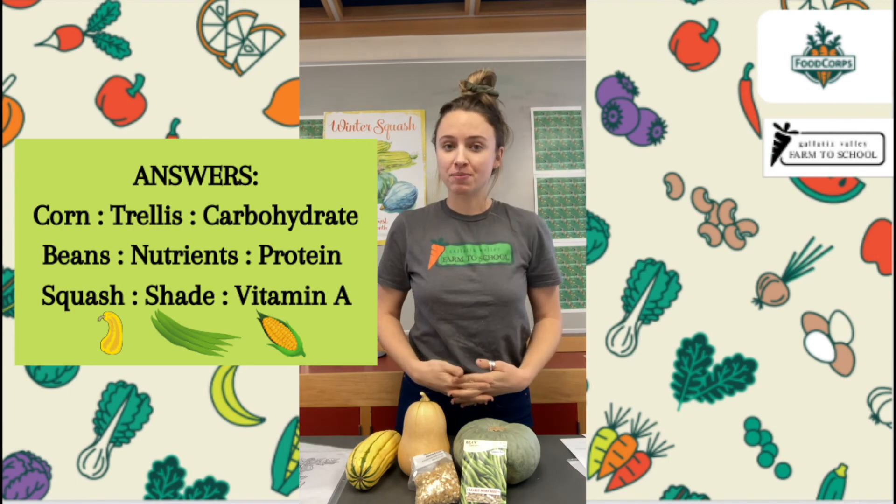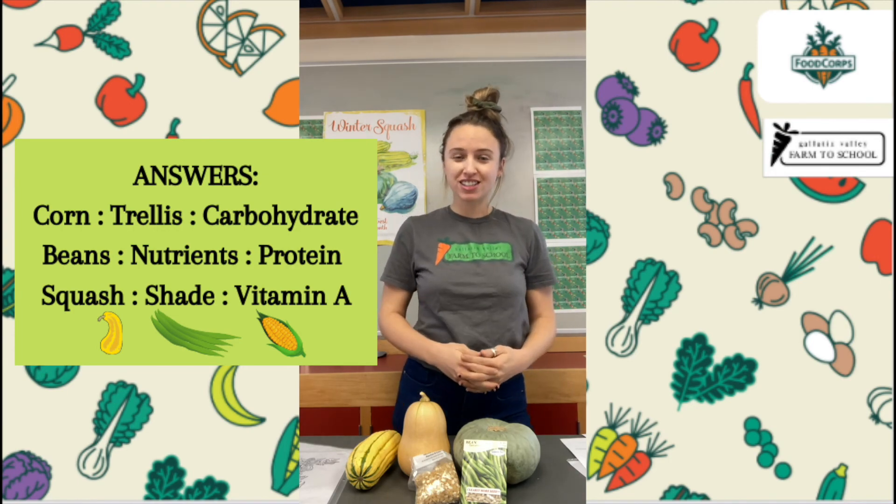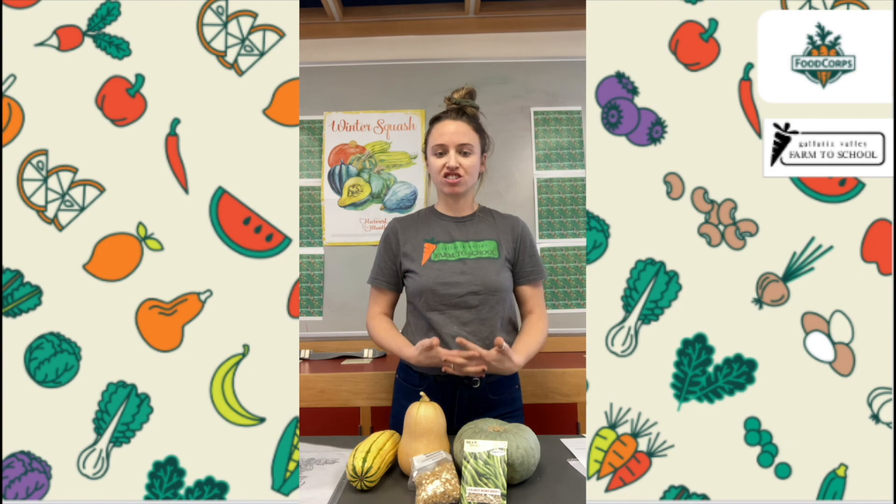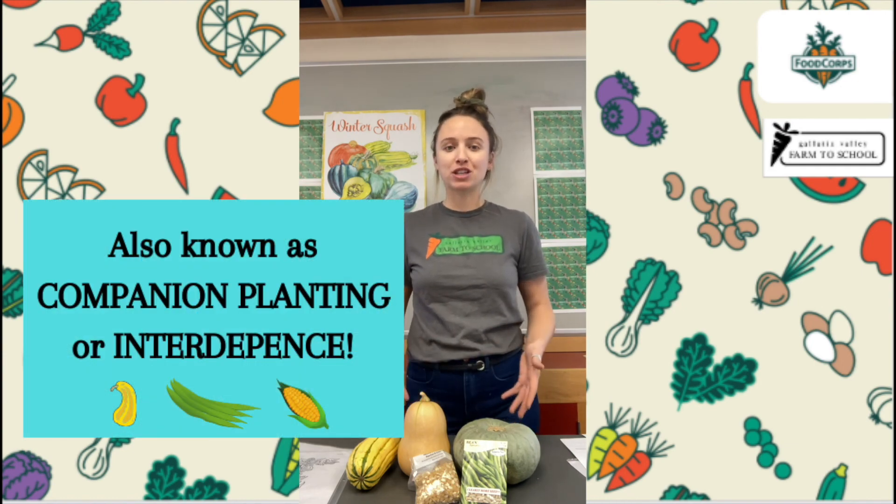Another awesome thing about the three sisters is that when they are eaten together in a meal, you are getting a full, balanced, healthy meal — you're getting protein, carbohydrates, and vitamins. So if you eat them together in a soup or a stir-fry, that is a full balanced meal. I hope you take away from this lesson the idea that planting a three sisters garden creates a beneficial relationship between the three plants — they all help each other grow.